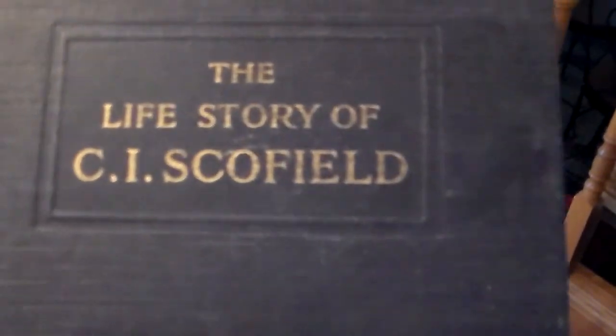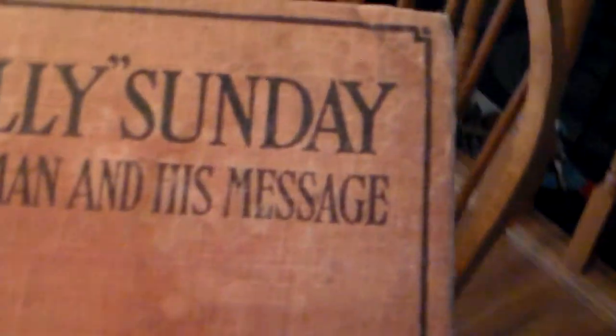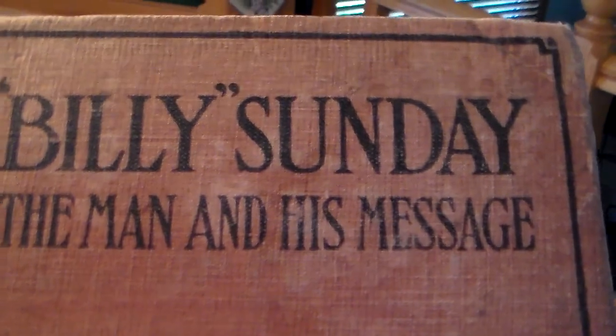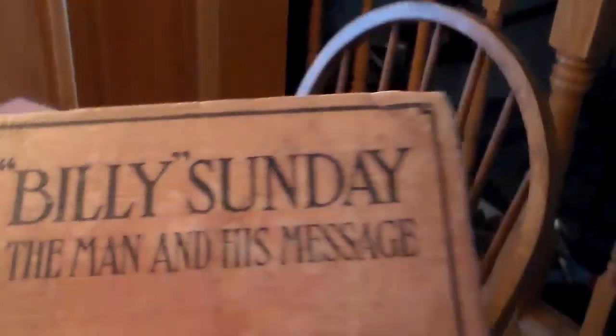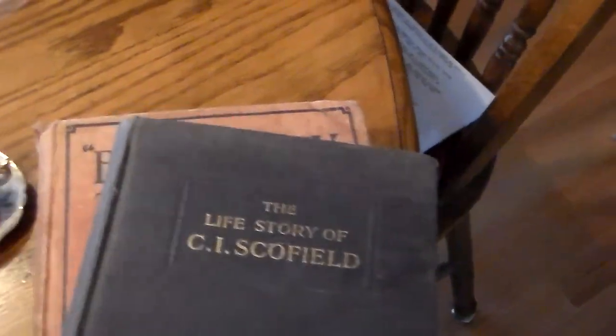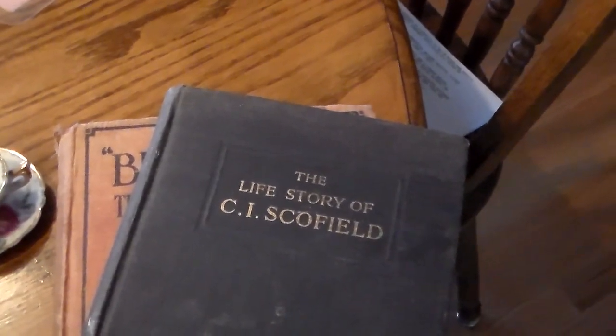And then some books — a beloved famous preacher, and Billy Sunday. This is copyrighted 1914, and my husband picked these up. You know, antique books — sometimes they charge way too much. So I said, how much for the books? She said, oh, 50 cents a piece. So of course we took them home.